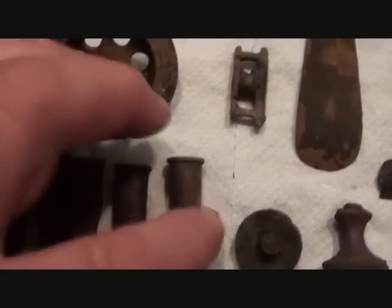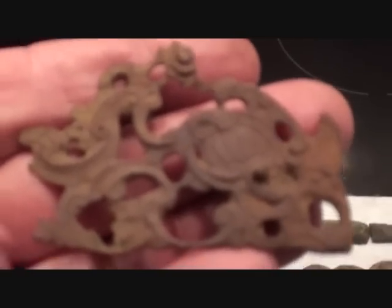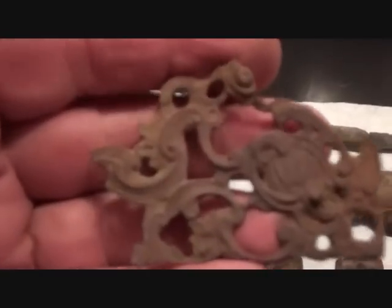One, two, three, four, five, six .303s. A bit of ornate work there - it fastens onto something. As usual, no idea what.